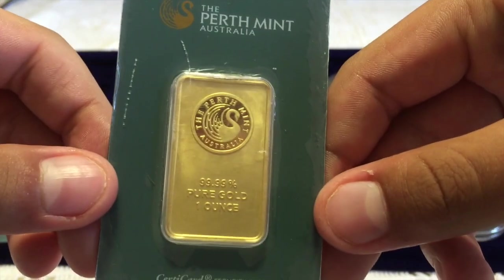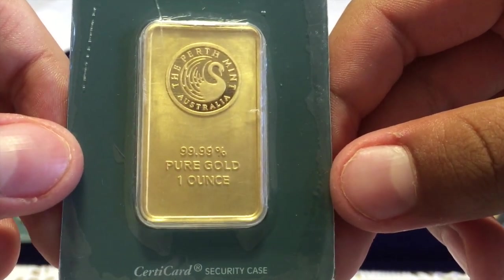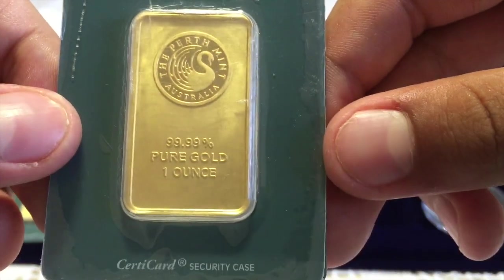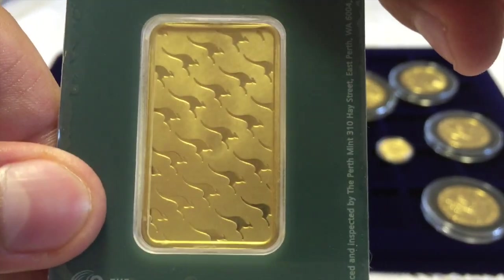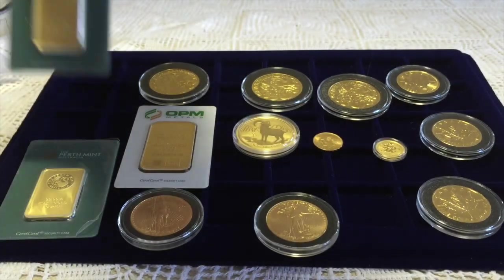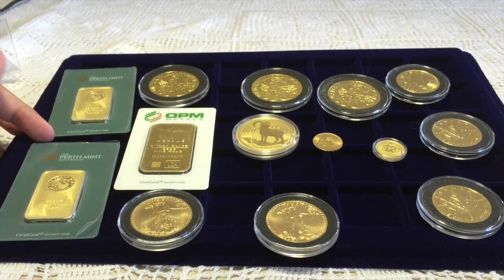This is from Perth Mint. It is 99.99% pure gold, one ounce, again from Perth Mint. It has a unique design of kangaroos — pretty cool. I've got two of those, as you can see.